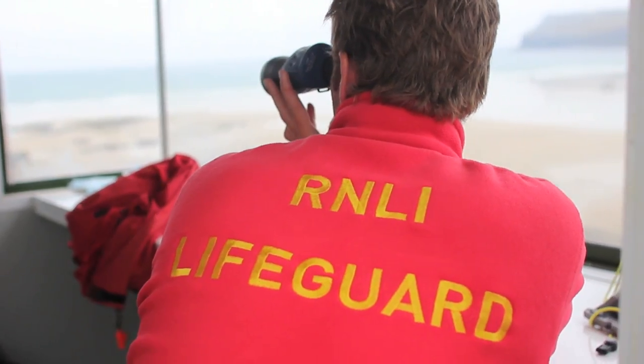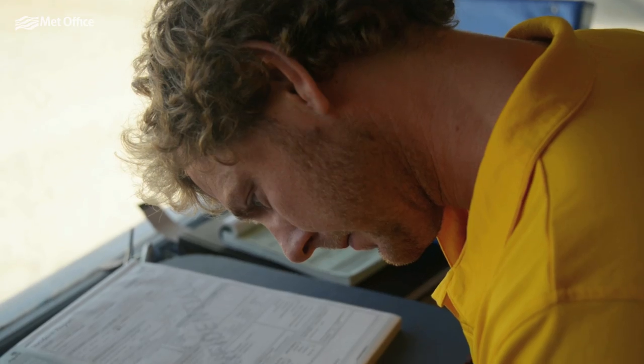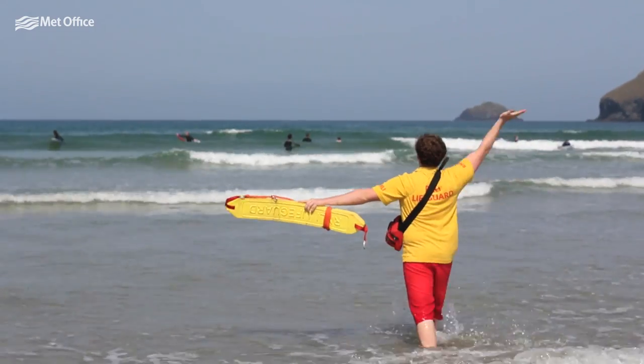My name is Phil Hill. I'm an Area Lifeguard Manager for North Cornwall and North Devon. My job is to make sure that we have the right amount of lifeguards on the right beaches throughout the area, and that they're trained effectively and capable of doing the job.